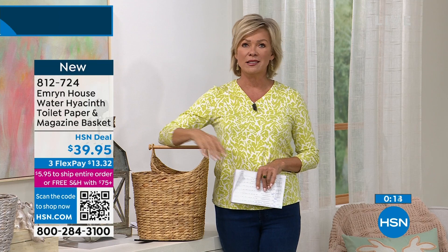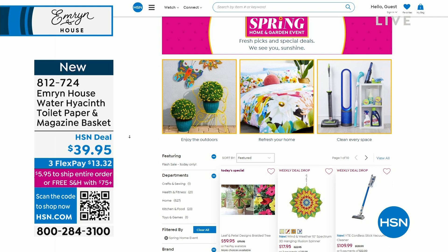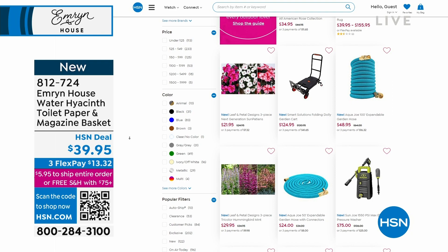So we are going to take a little break, grab a sip of water, pour a cup of tea, and come back to show you more. In the meantime, check out hsn.com because a big lawn and garden event is underway today, saving you serious money on things to make your home and outdoor spaces special. The lawn and garden buying guide is something you might want to take a look at. When we come back, we've got more to share from Emrin House — this is our last show of the day, so don't miss a minute.